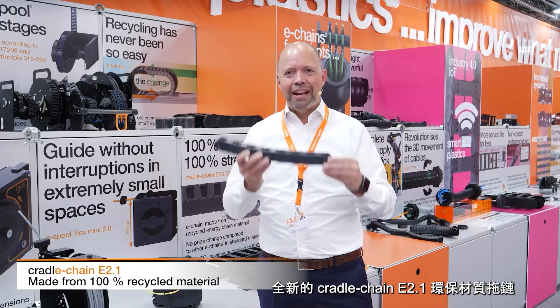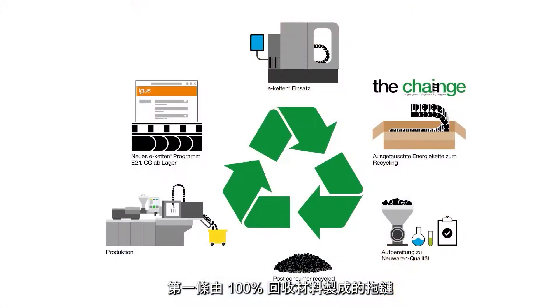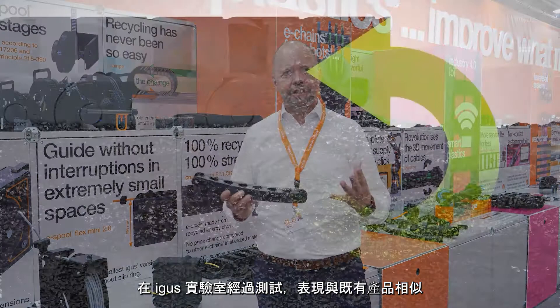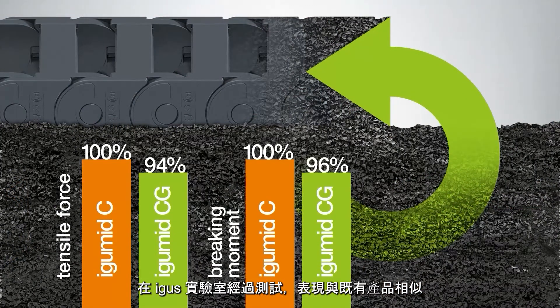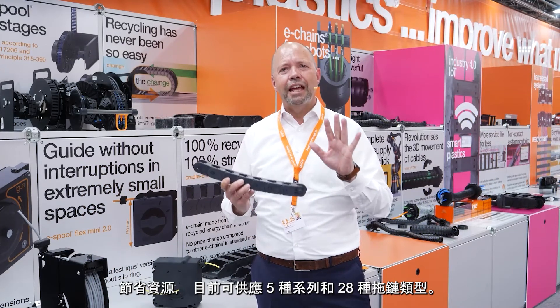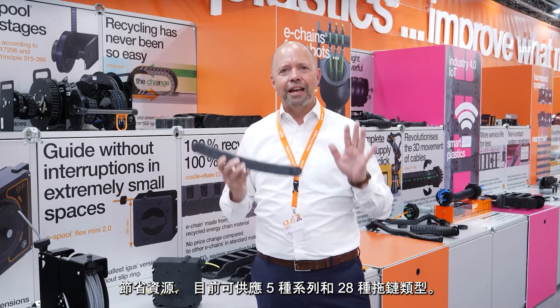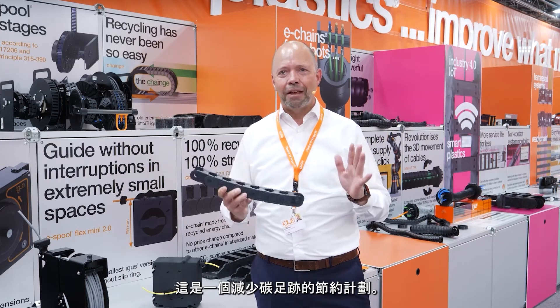Brand new Cradle Chain E2.1: the first energy chain made from 100% recycled material with almost identical strength values, tested in the AEGIS lab. Complete resource saving program with 5 series and 28 chain types. It's a low CO2 footprint saving program.